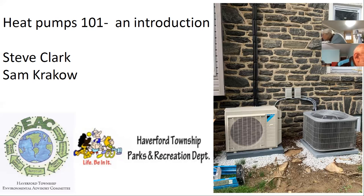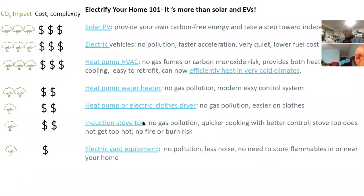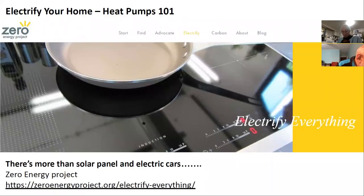I'd like to thank the Haverford EAC and the Township Parks and Rec for hosting this. For the first slide, I'm going to spend two slides generally on electrifying your house — the things you should think about if you're thinking of decarbonizing your house.